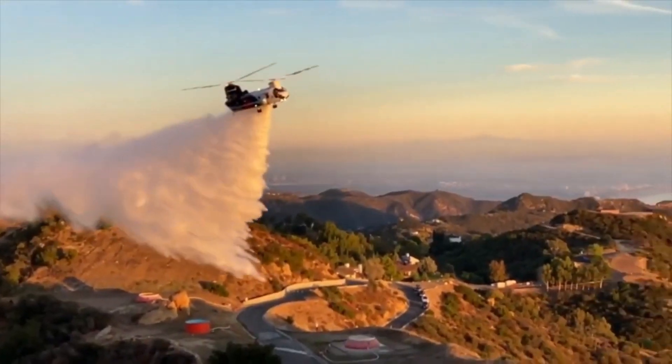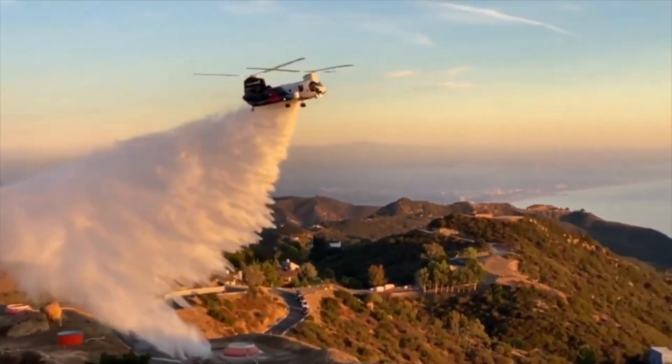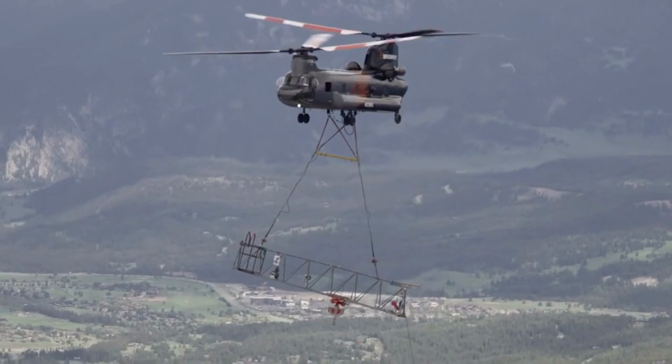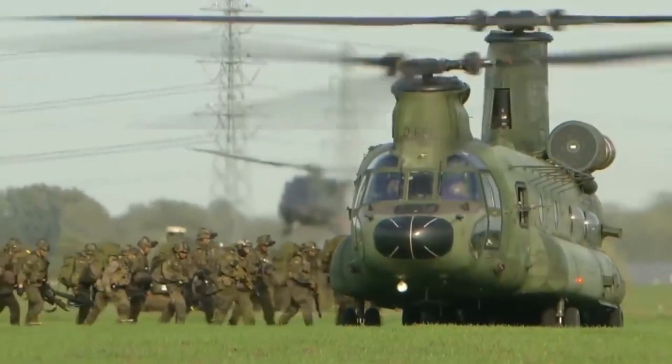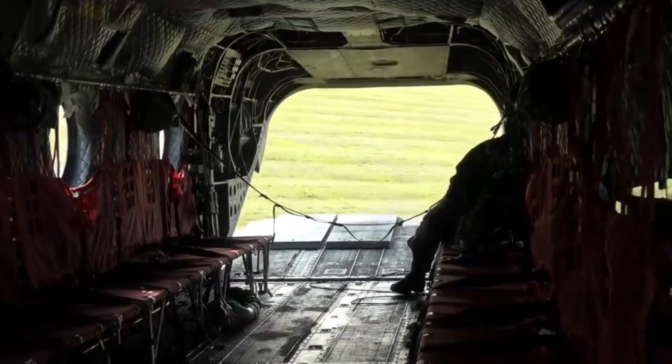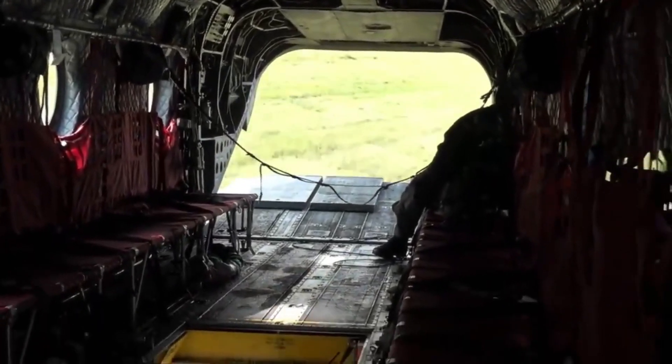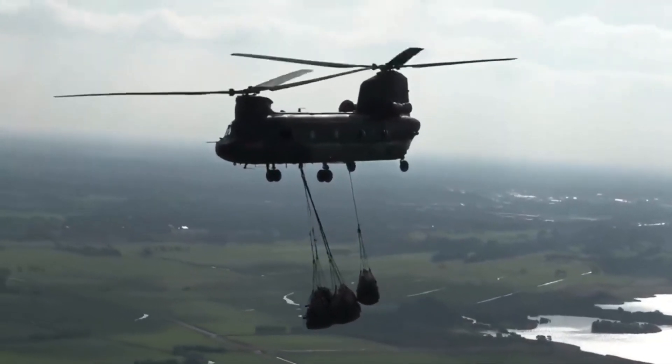You might think the Chinook's only skill is firefighting, but you'd be mistaken. This incredible aircraft is a true multitasker. Beyond firefighting, it can be quickly transformed to perform various essential roles. From disaster relief to humanitarian aid, it serves humanity widely. During times of crisis, the Chinook becomes a lifeline, transporting troops and delivering vital supplies to hard-to-reach areas.